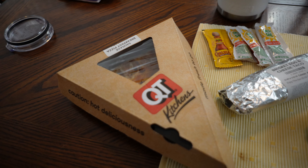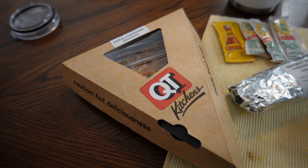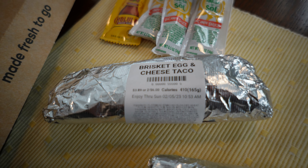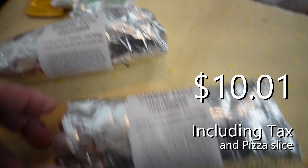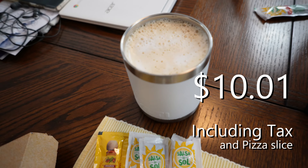So I'm back from QuickTrip. I got a slice of breakfast pizza, but we're not going to talk about that — you've seen that already. I got a brisket and egg breakfast taco, a chorizo and egg breakfast taco, some salsa and a hot sauce, and I made myself coffee — an espresso, to be exact.